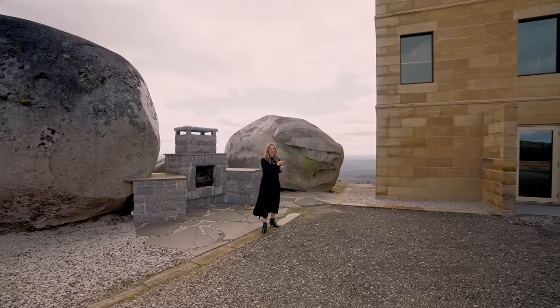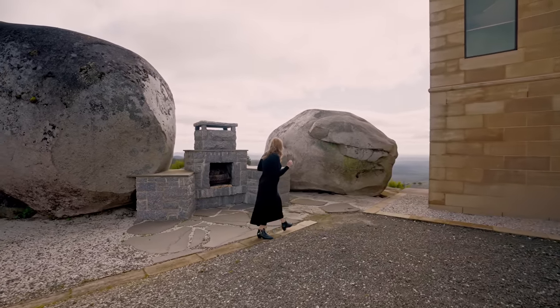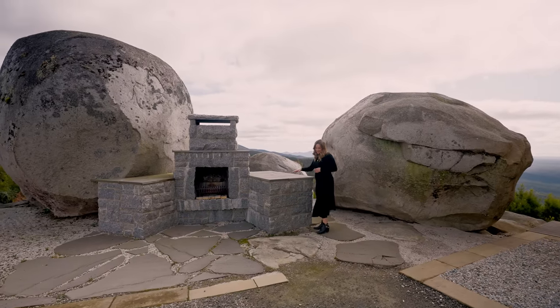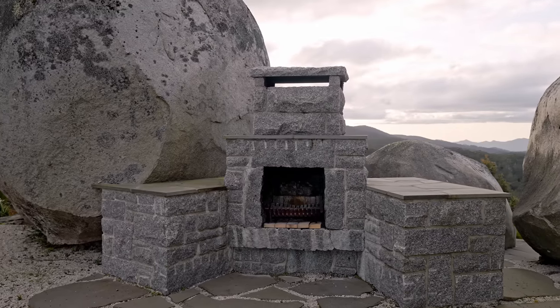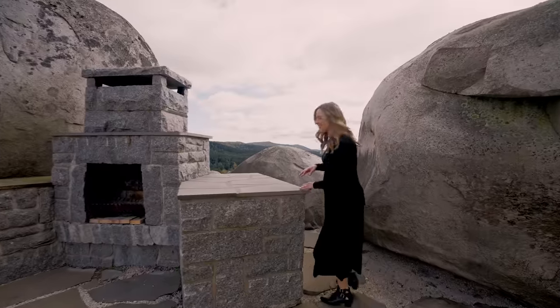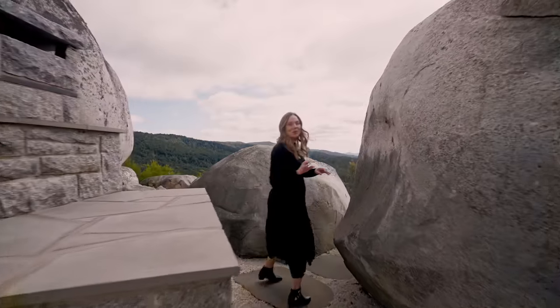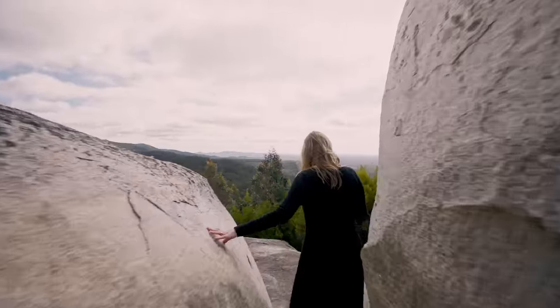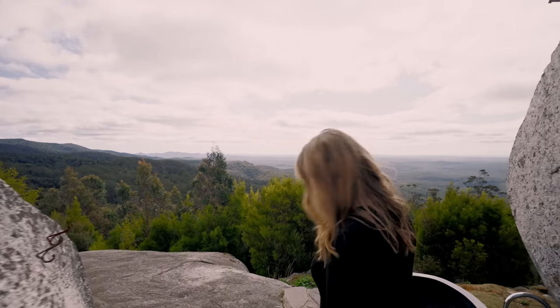Before we go inside there are a couple of things I want to show you first. Set into these boulders is this outdoor fire, which was done by Tasmanian stonemason Bill Henderson. And if we continue on our stone boulder journey, it will reveal the most epic of bathtubs.